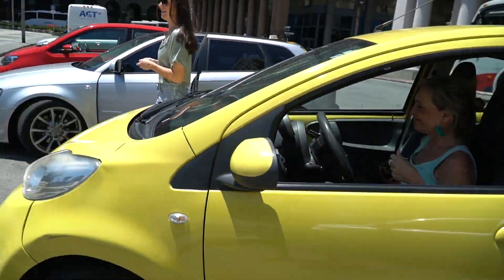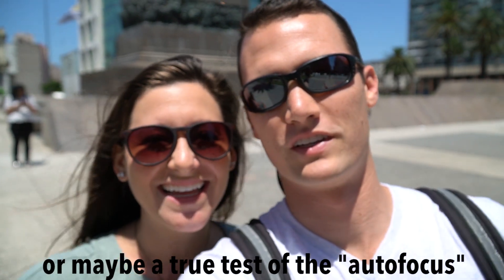Thank you so much for the ride. You're welcome. This is going to be a true test of the wind buff — it is very breezy.